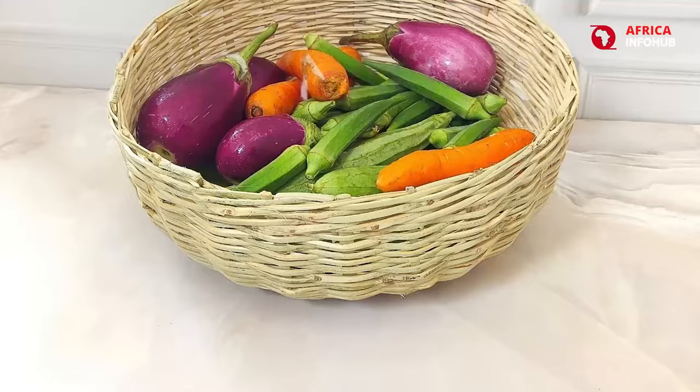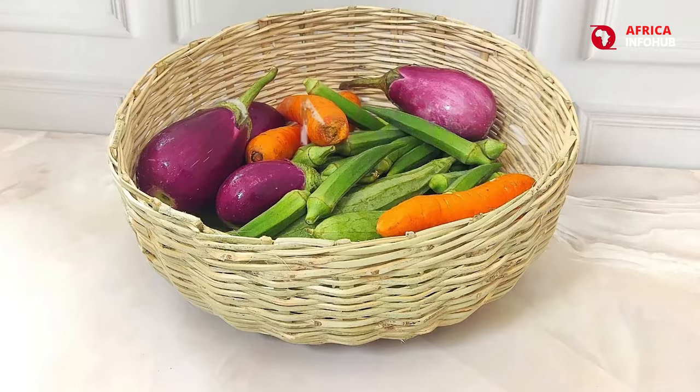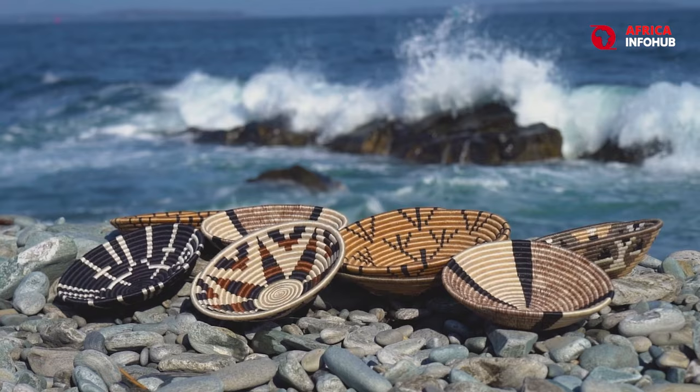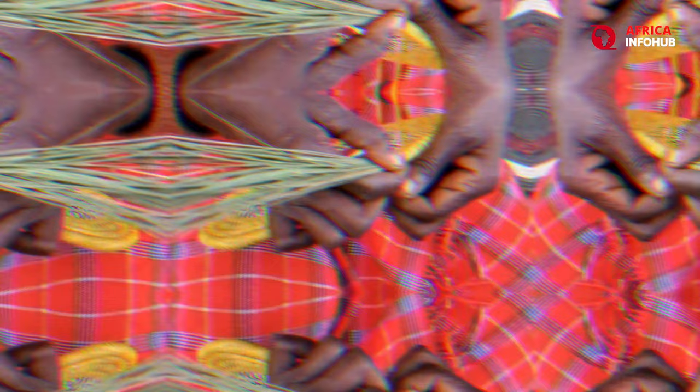The resulting baskets are not only stunningly beautiful, but also incredibly durable, capable of holding everything from groceries to precious heirlooms. Owning a Rwandan basket is not just about acquiring a utilitarian object — it's about embracing a piece of Rwandan culture and supporting the continuation of this age-old tradition.